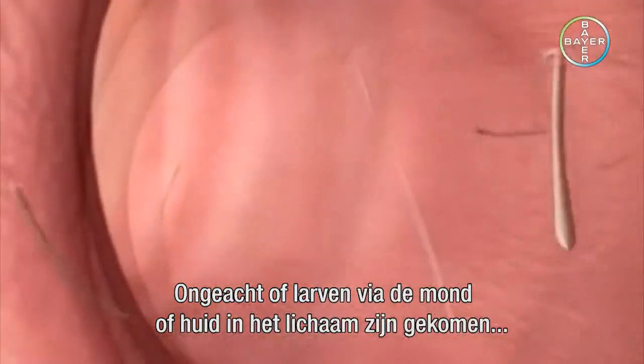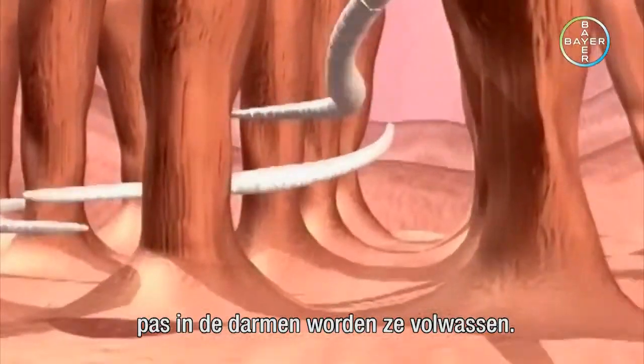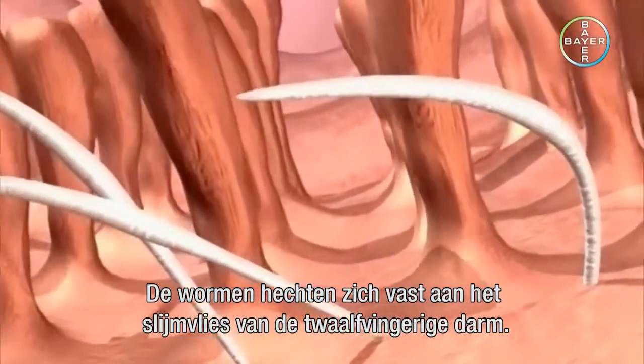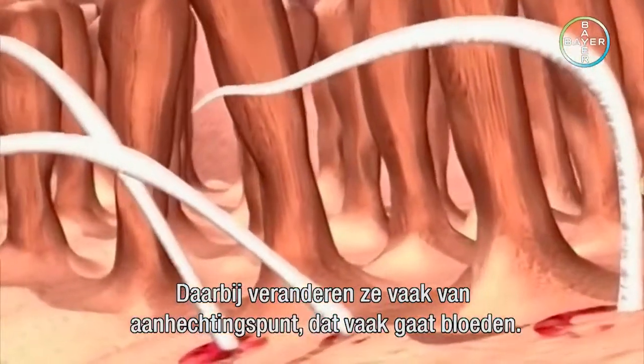Irrespective of whether the larvae have been introduced orally or percutaneously, they will not mature into adult worms until they have reached the intestine. The full-grown worms mainly fasten themselves to the mucous membrane of the jejunum. While doing so, they often change their point of attachment, which then usually bleeds.